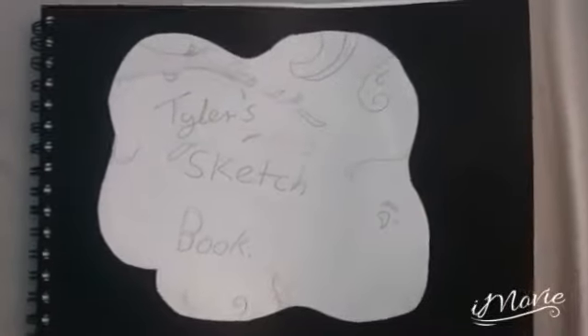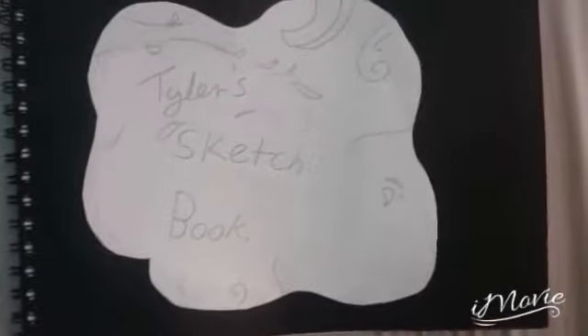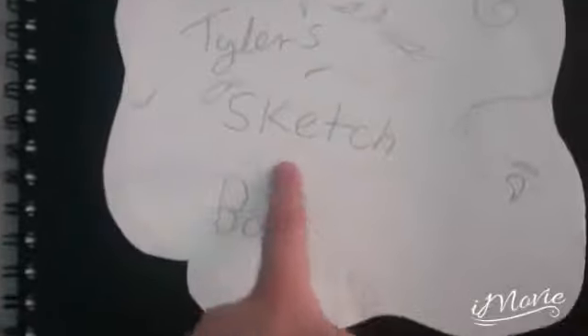Hey guys, we are back in our video and today we are going to be looking at my sketchbook. Most of these are not coloured because it says sketchbook. So let's start.